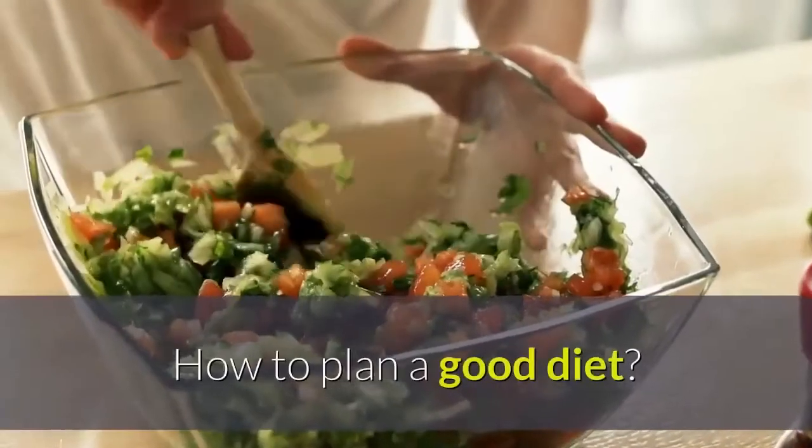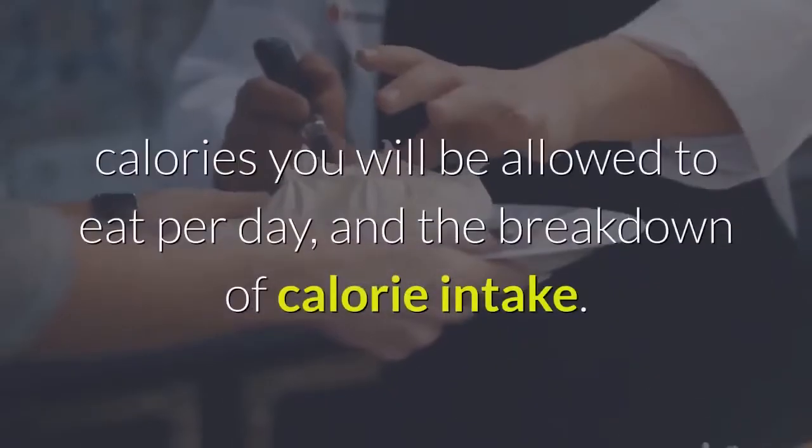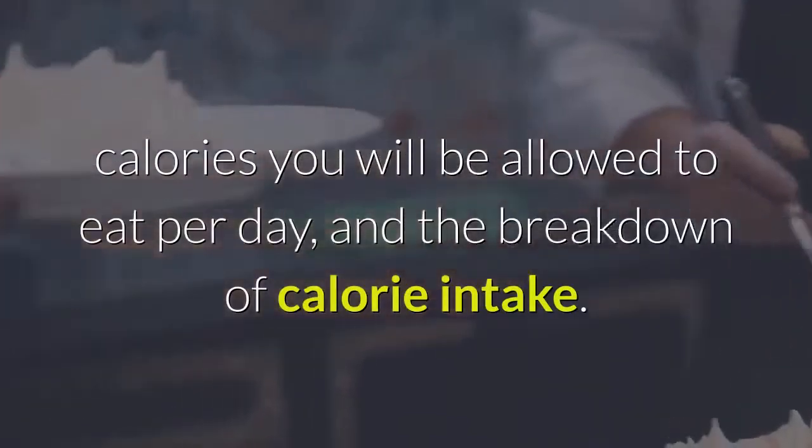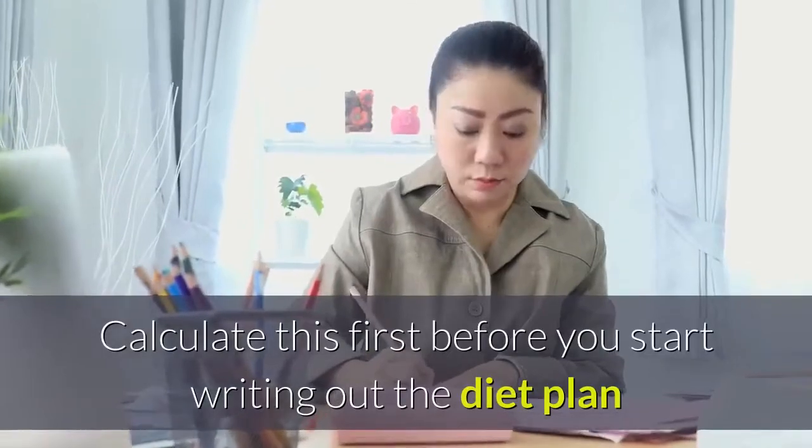How to plan a good diet? Step 1: The basis for the diet plan is the number of calories you will be allowed to eat per day, and the breakdown of calorie intake. Calculate this first before you start writing out the diet plan.